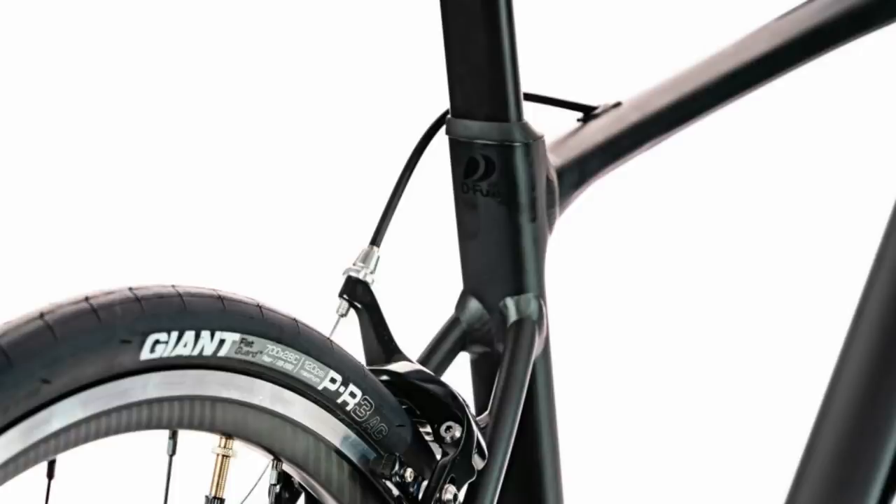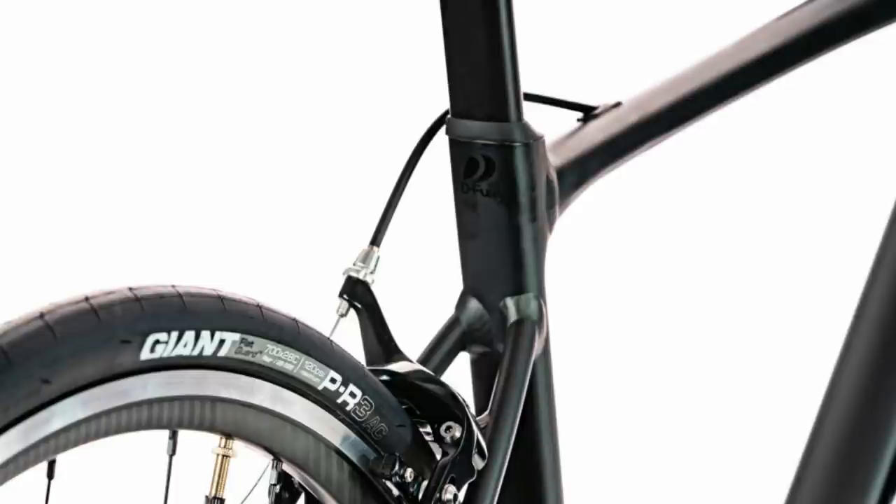Also amping up the comfort is a carbon fibre seat post — again, not something you often see at this price range.